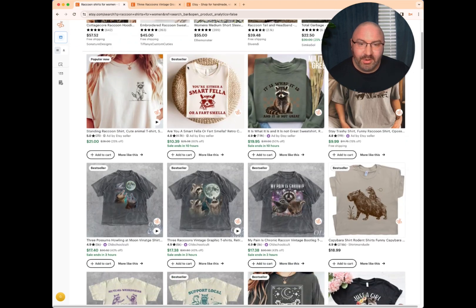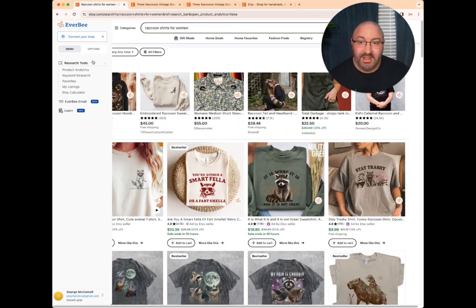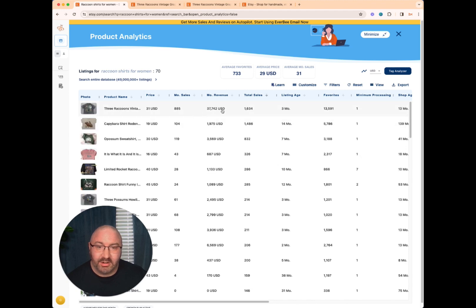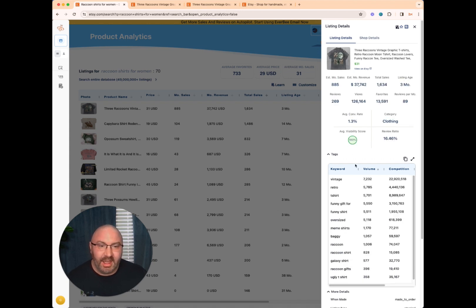One of the search results my wife was looking at — this company has only been around for 13 months and they're bringing in an insane amount of money. Going to the product analysis, I can see that shirt alone is bringing in thirty-seven thousand, seven hundred and forty-two dollars in just the past three months. That made me start thinking: how are they pulling in those numbers in three months? And as you click on it you can see which keywords they're using.